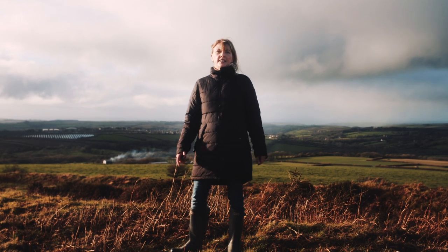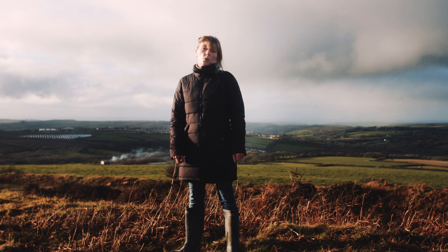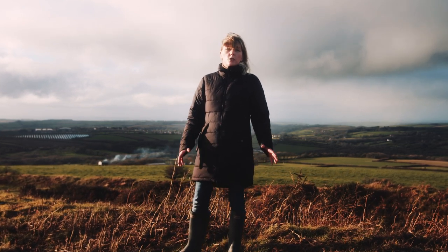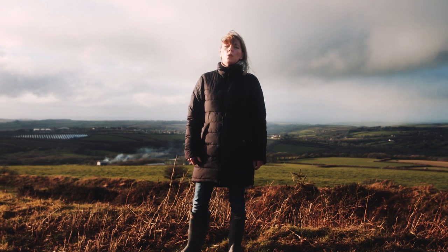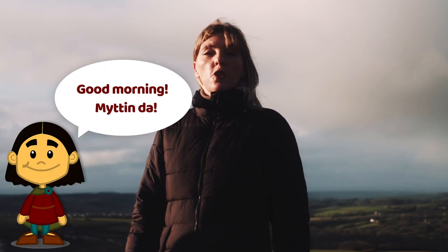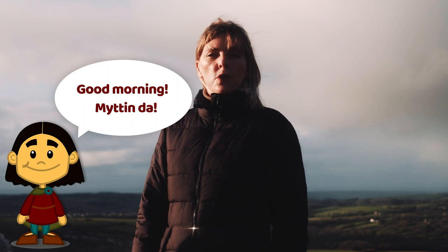We're here at Castle Andinus, one of the largest and most impressive hillforts in all of Cornwall. This lonesome moor was an important focus for settlement, trading, folklore and local fascination for over three and a half thousand years. Harry Tudge is going to come with us, help us have a look around and explain some Cornish words.